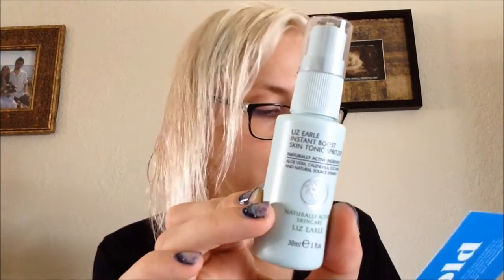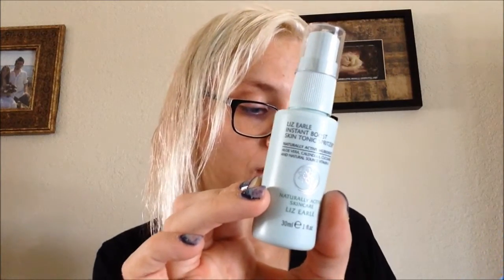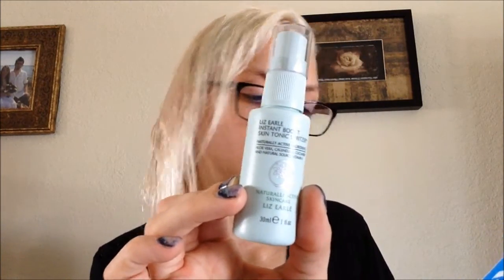The next thing is from Liz Earl — it is an Instant Boost Skin Tonic Spritzer. The full size is $25. This alcohol-free toner, packed with botanicals, soothes and hydrates all skin types. I did just spray this on my face before I started the video. It's kind of a floral scent, so it's not my favorite scent, but it's nice. Spritz it on your face with something.